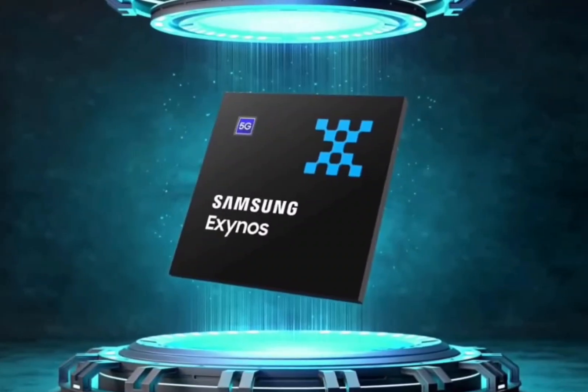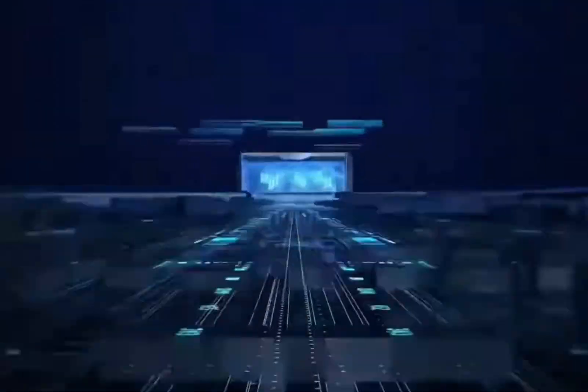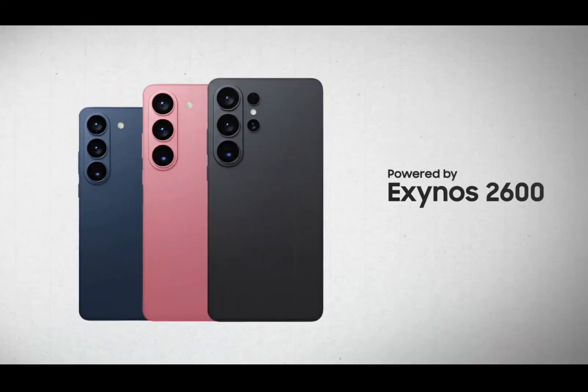Word is their neuro-processing unit — the brain for AI tricks like photo editing or voice stuff — beats Qualcomm's latest Snapdragon Elite Gen 5 by a solid 30%. That's huge. So in Europe and some other spots where you'll get the Exynos version of the S26, you might actually have an edge on smarts over the Snapdragon ones hitting the US, Japan, or China.